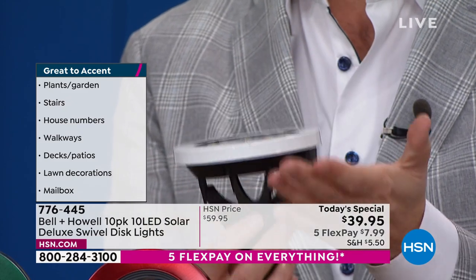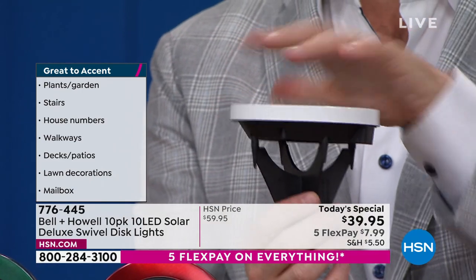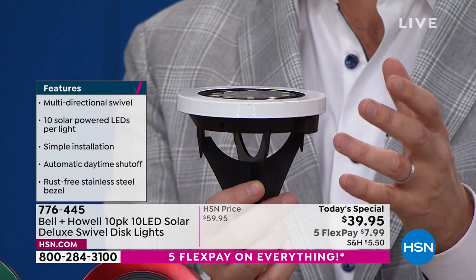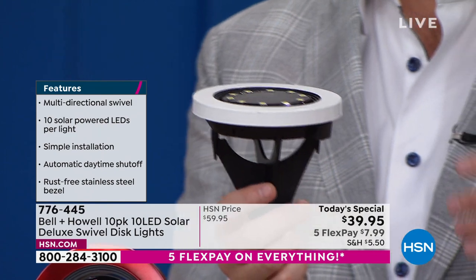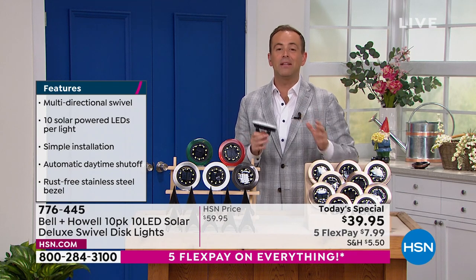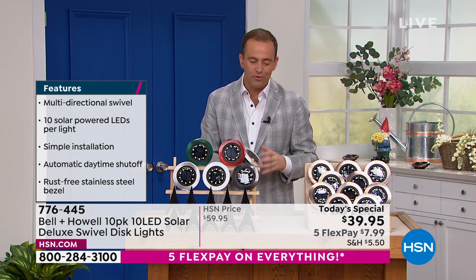Very clever and smart. This is an uplight. It's going to stake into the ground. It's going to lie flat. We're not going to worry about the lawnmower breaking something, chopping something, cutting something — because there's nothing to cut. There are no cords, no cables. We don't need a company to come out and install this and bury the wires. Simple and easy. Comes on by itself at night and will stay bright through the night.